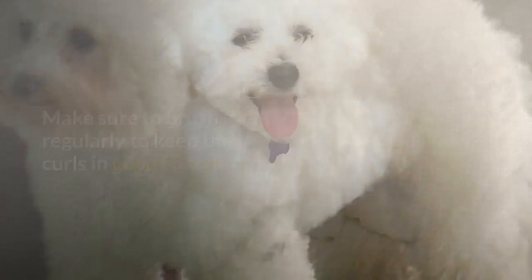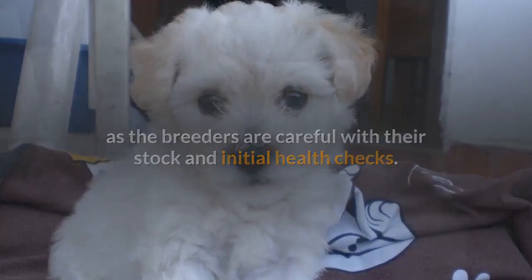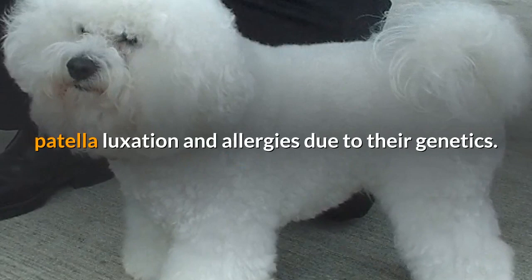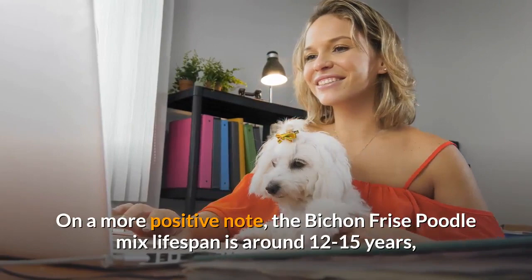Major health issues are a rarity with this dog. There are few major genetic issues to worry about as long as the breeders are careful with their stock and initial health checks. Still, there is the chance that some dogs will develop progressive retinal atrophy, patella luxation, and allergies due to their genetics. On a more positive note, the Bichon Frise Poodle Mix lifespan is around 12-15 years, so this is a fairly long-lived dog.